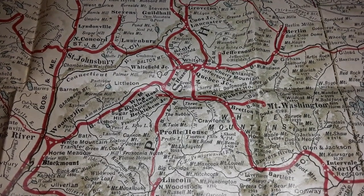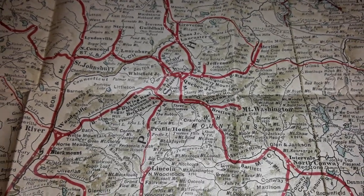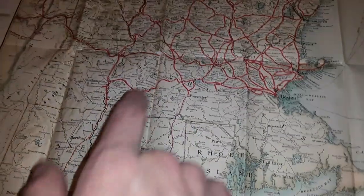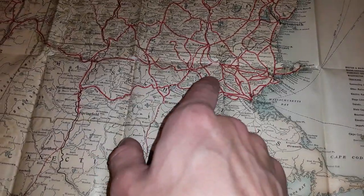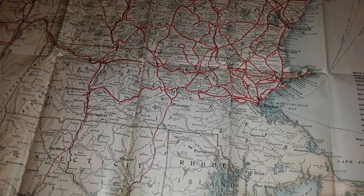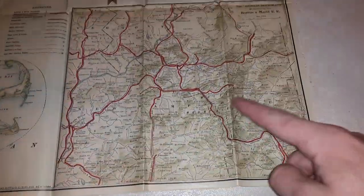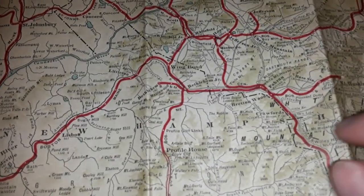Some of these railroads are still existing, but many aren't. A lot of these were small railroad companies back then that couldn't compete with the newer ones. For instance, in Massachusetts, many of these lines aren't here anymore — only a couple of them remain.